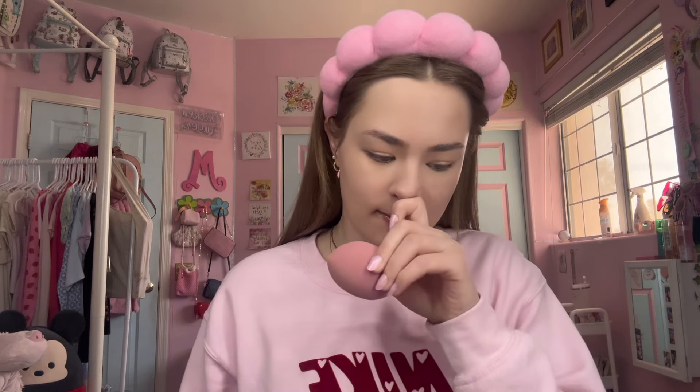SZA released 'Saturn' and it's literally so amazing — I'm obsessed with that song. I just listened to it for the first time yesterday and I'm obsessed, so it's like one of my favorite songs now. Then I'm gonna go in with this giant beauty blender, spray it with my setting spray, and then just blend everything in.